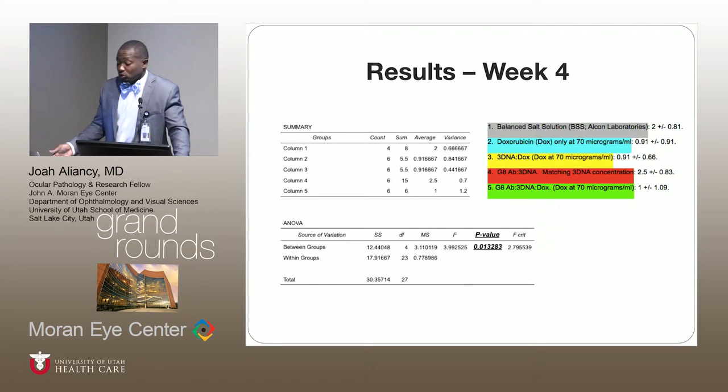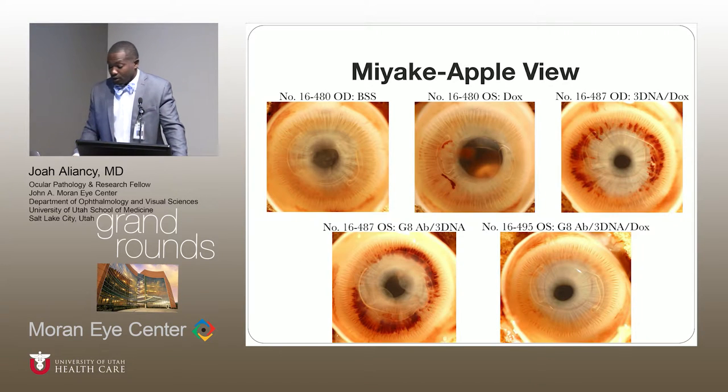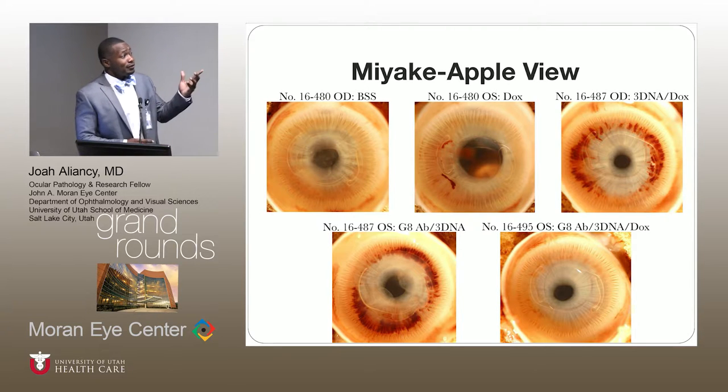This translates into statistical analysis as well, where we found statistical significance among the five groups, particularly when examining the p-value. These are great posterior views looking at five of the different treatment groups. The same finding is translated post-mortem — the second, third, and fifth images, which included doxorubicin in different combinations with the nanocarrier, show far less opacification compared to the control, where significant opacification is seen centrally in the first image and forming in the fourth image.